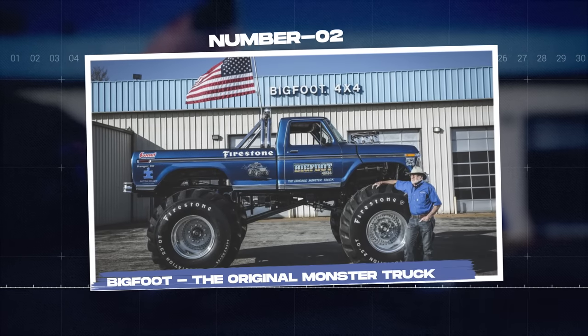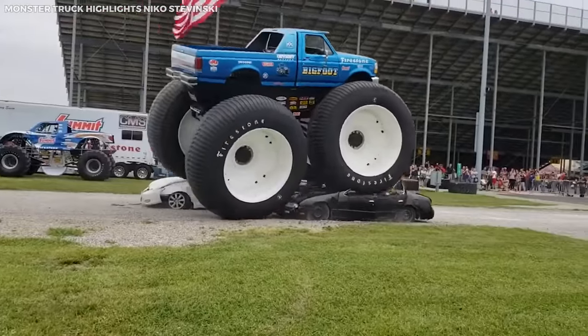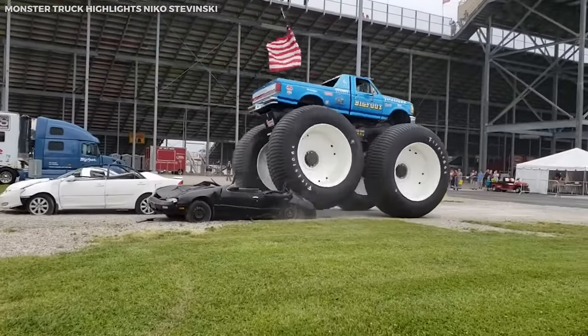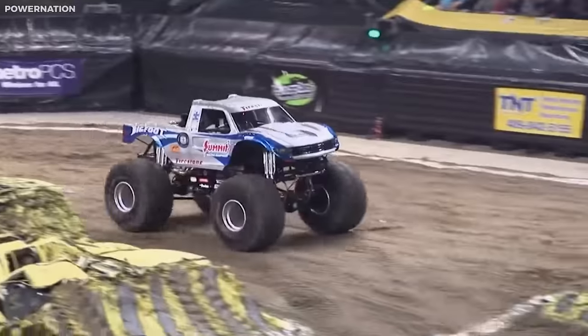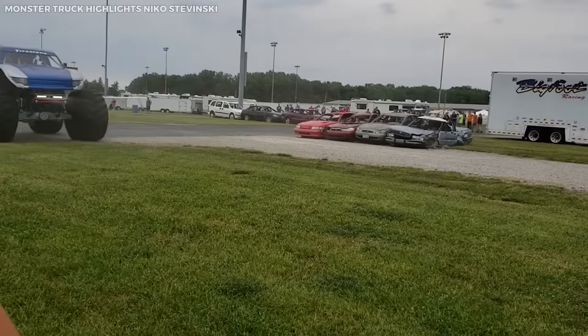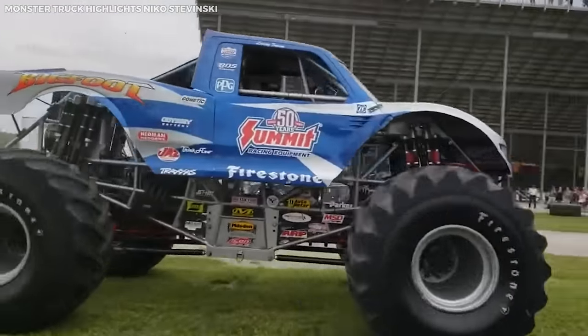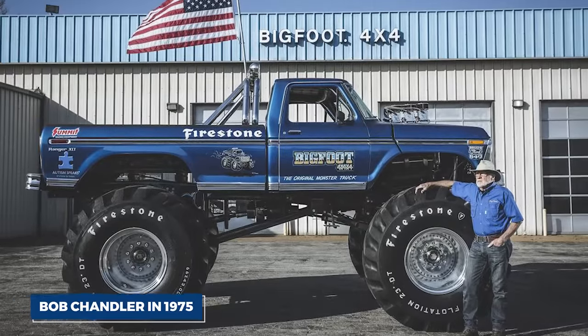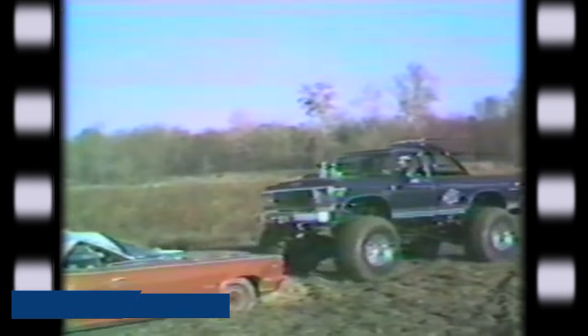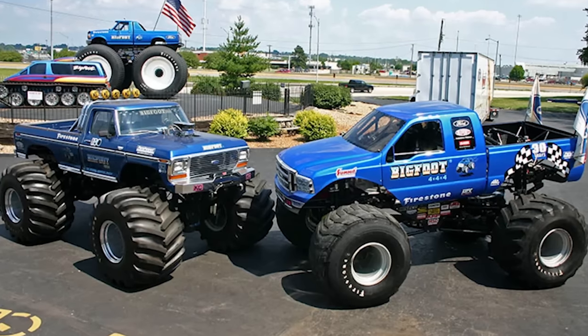Number three: Bigfoot, the original monster truck. Among the big and the bad, none stand taller than Bigfoot, the original monster truck that transformed auto shows and motorsports worldwide. Bigfoot is the colossus of vehicular entertainment, with its giant tires, soaring suspensions, and an undying spirit that continues to captivate fans. Created by Bob Chandler in 1975, Bigfoot was initially a Ford F-250 pickup truck used for promotional activities for Chandler's 4x4 shop.